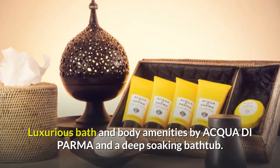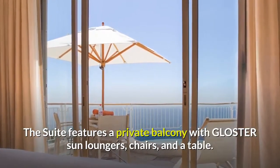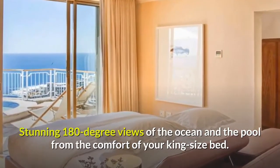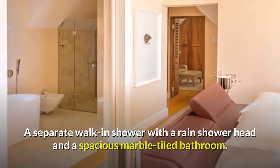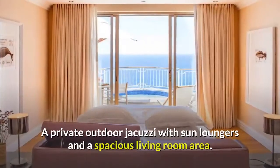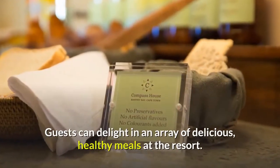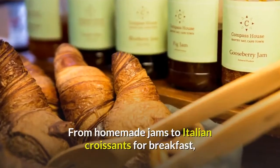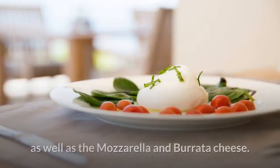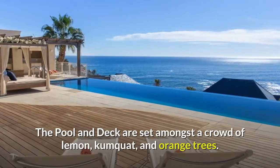Luxurious bath and body amenities by Acqua di Parma and a deep soaking bathtub. The suite features a private balcony with Gloucester sun loungers, chairs, and a table. Stunning 180-degree views of the ocean and the pool from the comfort of your king-size bed, a separate walk-in shower with a rain shower head, and a spacious marble-tiled bathroom. A small dining table on the terrace with a gorgeous view, a private outdoor jacuzzi with sun loungers, and a spacious living room area. Guests can delight in an array of delicious, healthy meals — from homemade jams to Italian croissants for breakfast, fresh fruits and quality cheeses, flavorful eggs benedict, as well as mozzarella and burrata cheese. The pool and deck are set amongst a crowd of lemon, kumquat, and orange trees.